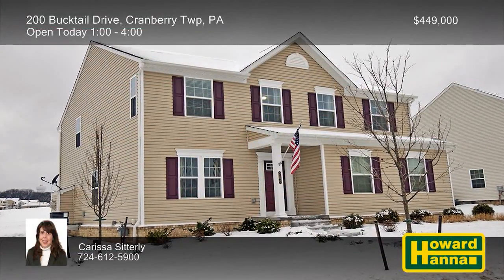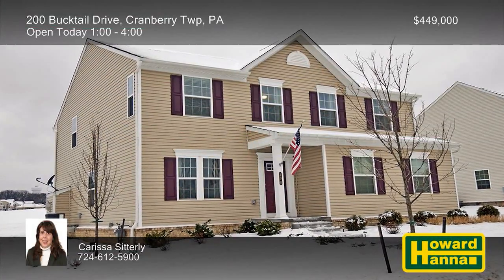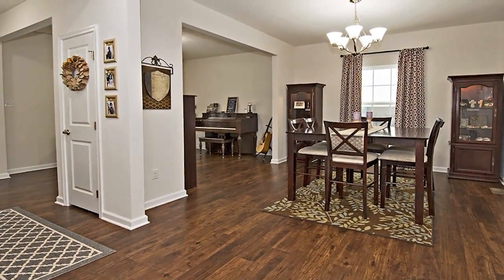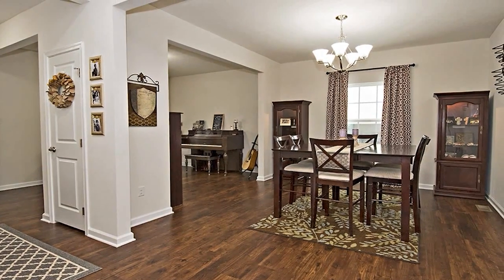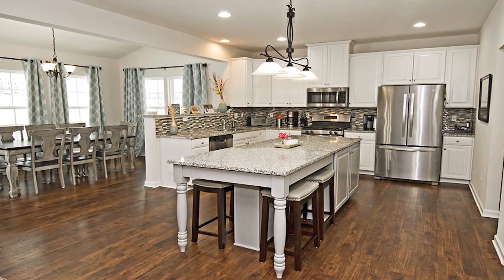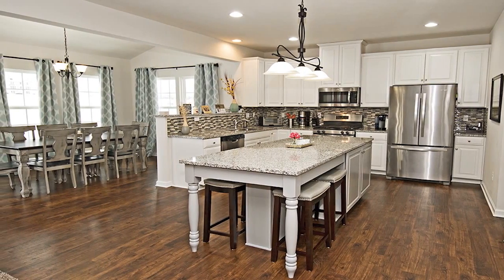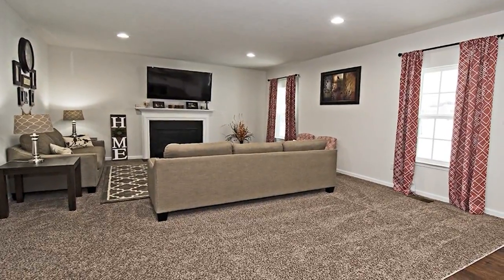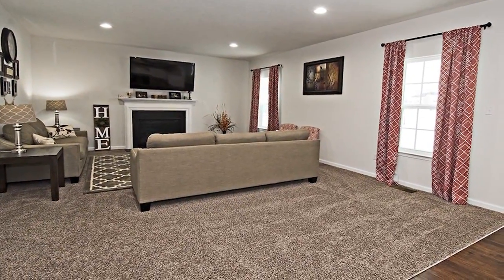An extra-large driveway leads up to this three-bedroom, two-and-a-half-bath home in Cranberry Township, which is only eight months old. Nine-foot ceilings lend the interior a spacious feel, and upgraded lighting brightens its open floor plan. The kitchen is equipped with granite counters, an oversized island, and stainless steel appliances. Relax and unwind in front of the family room's cozy fireplace while enjoying its speaker system.